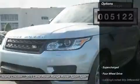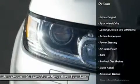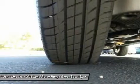Features include sliding panoramic roof, tow package, Meridian premium audio, driver assistance package, and much more. This vehicle will not disappoint you. Vehicle history report available on request.